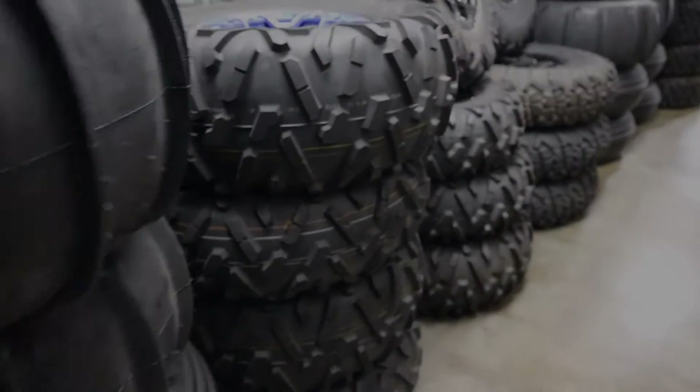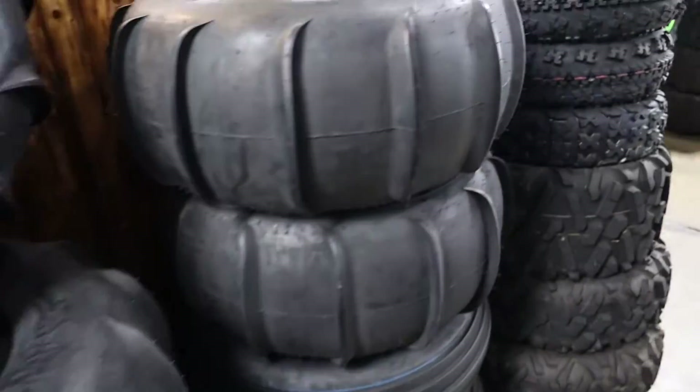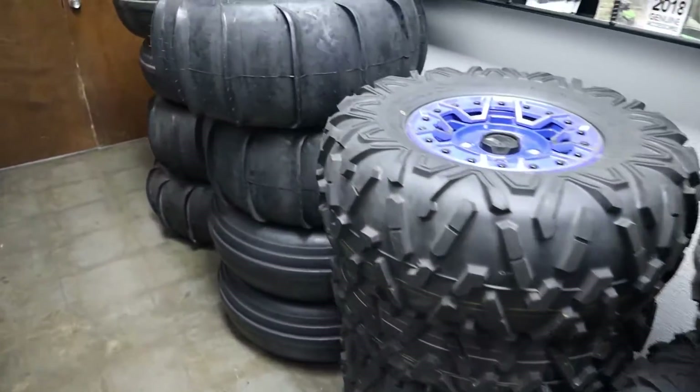This is Paulson's Motorsports in Lacey. It's time to talk about how the rubber meets the road — side-by-side tires. We have tires for the dirt, mud, sand, and any other terrain.